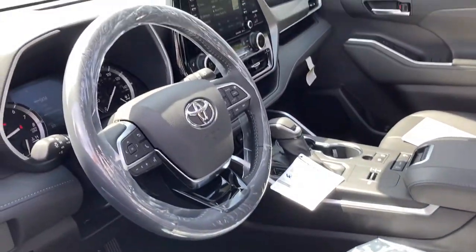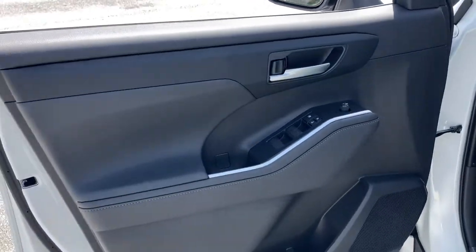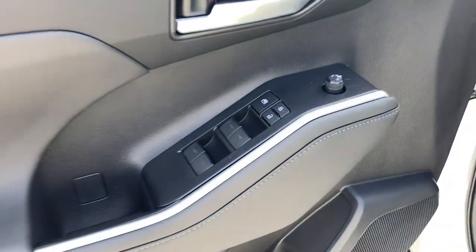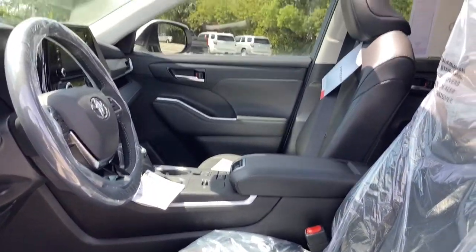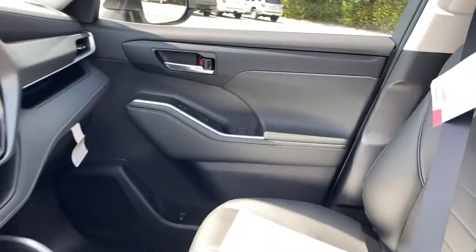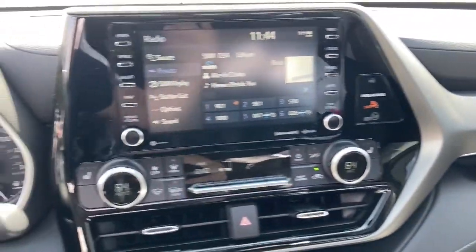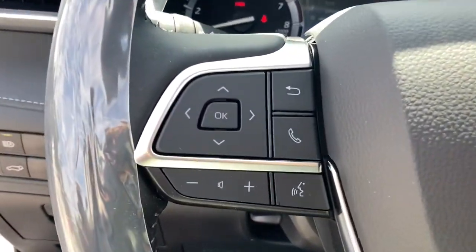The following are some of this vehicle's highlighted options: power liftgate, electronic stability control, trip computer, bucket seats, power windows, four-wheel disc brakes, power steering. Whether you need a spacious cargo hauler or a refined road trip cruiser, this Highlander is ready for the task.